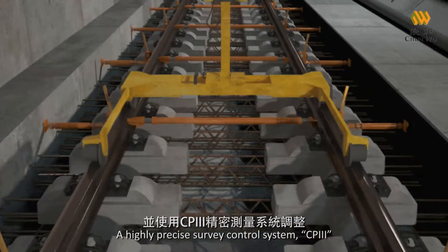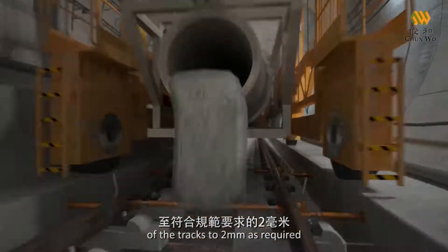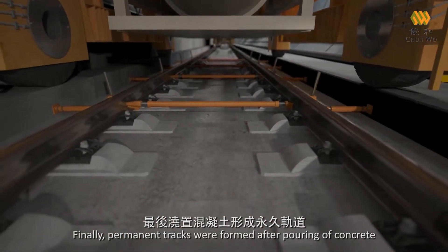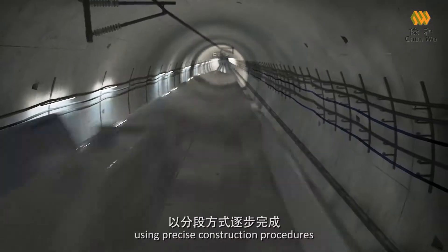A highly precise survey control system, CP3, was used for adjustment and controlling the alignment of the tracks to 2 millimeters as required. Finally, permanent tracks were formed after pouring of concrete. The Express Rail Link of Hong Kong was completed segment-by-segment using precise construction procedures.